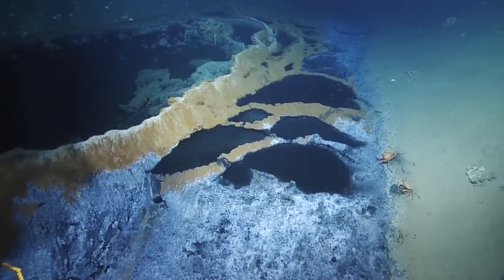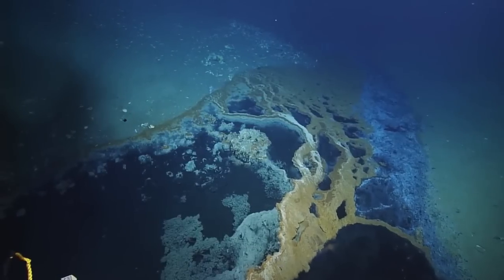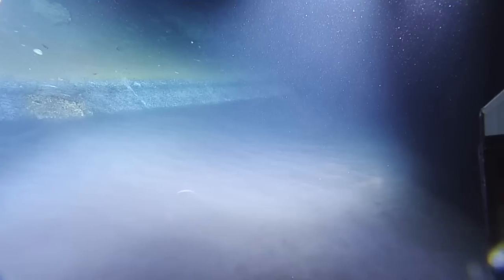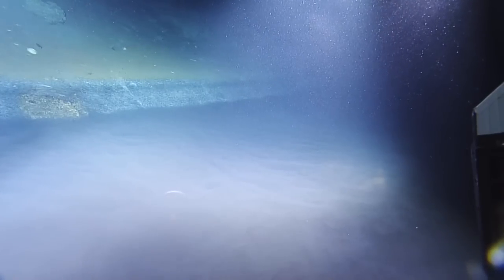This strange phenomenon was formed when seawater seeped into fissures deep in the ocean floor and mixed with subsurface salt. It was then forced back up by methane gas bubbling up from beneath, causing the water to become so dense that it stays on the bottom, forming this lake.